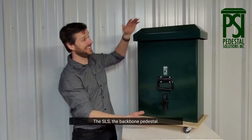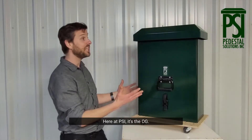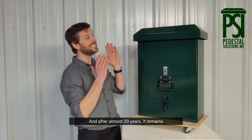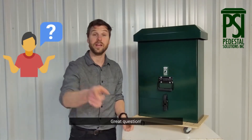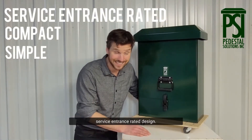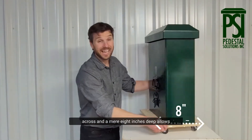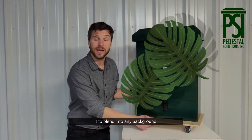The SLS — the backbone pedestal here at PSI. It's the OG, and after almost 20 years it remains the highest-selling pedestal that we make. Why? Great question. Because of its simple, compact, service entrance-rated design, sitting at only 27 inches tall, 18 inches across, and a mere 8 inches deep, it allows it to blend into any background.